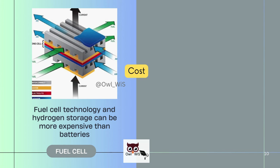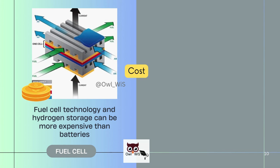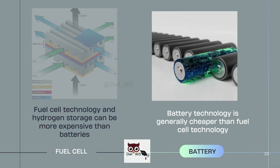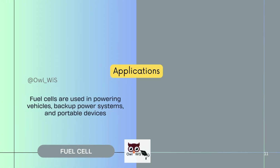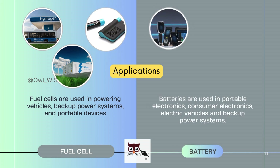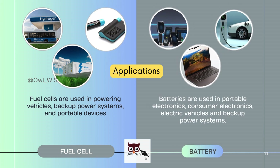Fuel cell technology and hydrogen storage can be more expensive than batteries, while battery technology is generally cheaper than fuel cell technology. Fuel cells are used in powering vehicles, backup power systems, and portable devices. Batteries are used in portable electronics, consumer electronics, electric vehicles, and backup power systems.